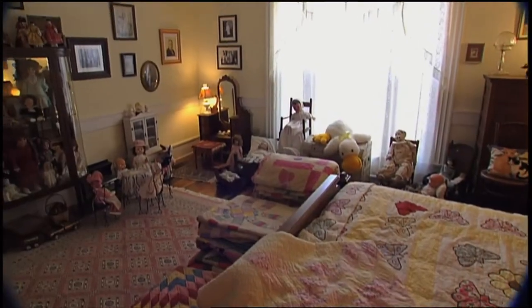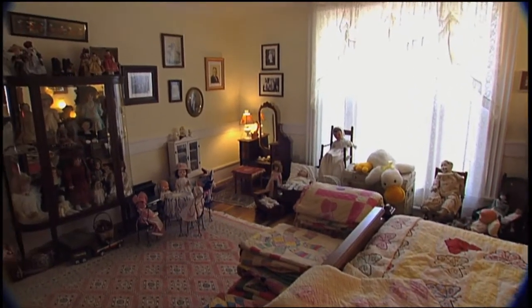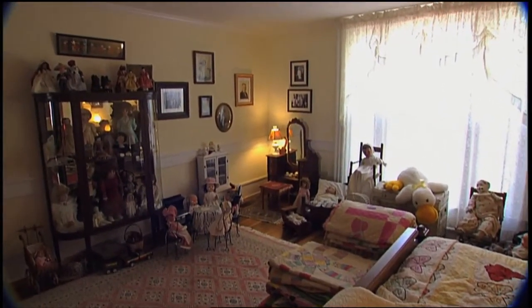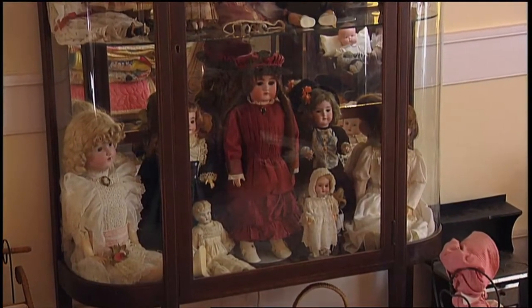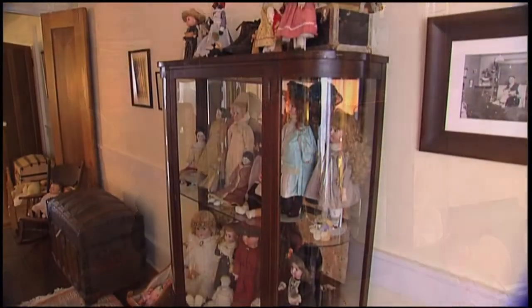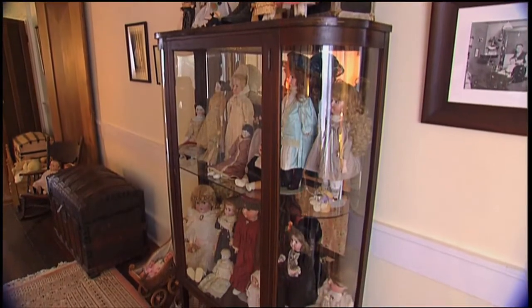An upstairs bedroom is now home to another of Benita's delightful collections. It's filled with dolls and children's toys that date back to the 1860s.